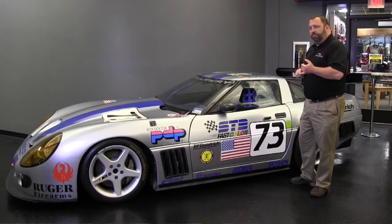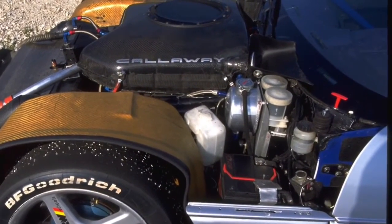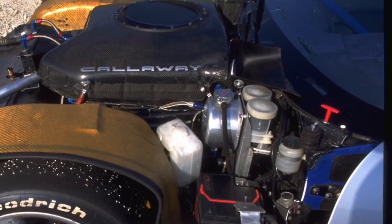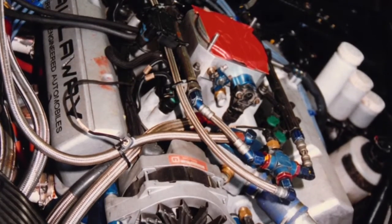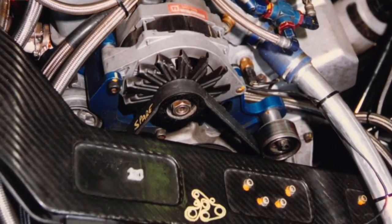The vehicle was powered by a 6.3-liter, or 383-cubic-inch, V8 with a single camshaft. Aluminum in construction for both the block and cylinder heads. The cylinder heads also had titanium valves, which were very exotic at that time.